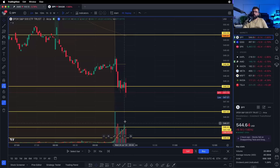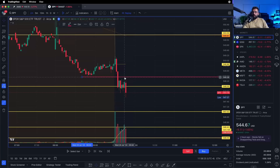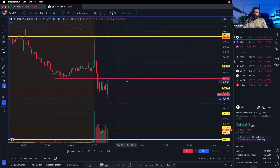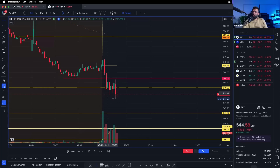Even though there was a lot of volume on this candle, it went back to retest the pre-market low at the critical level of 548. More volume doesn't necessarily mean much in this case — it just broke the pre-market low and went back to retest it. Then we started coming down and I got a little pullback.